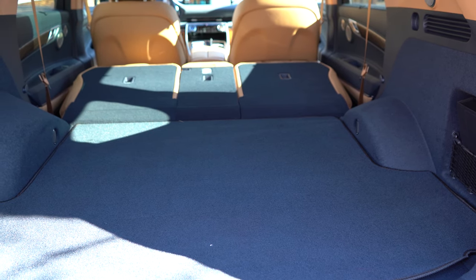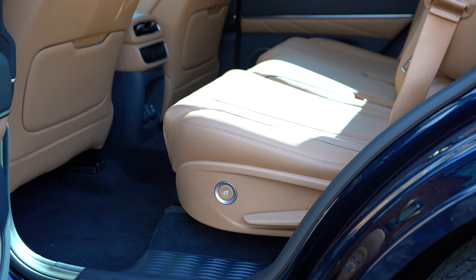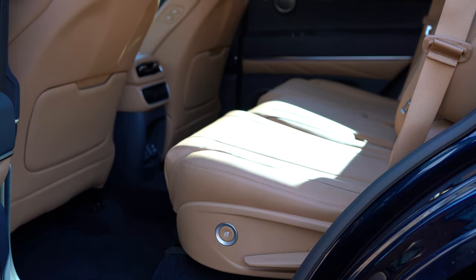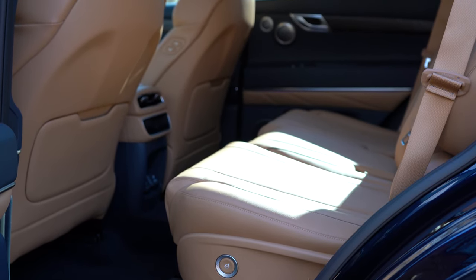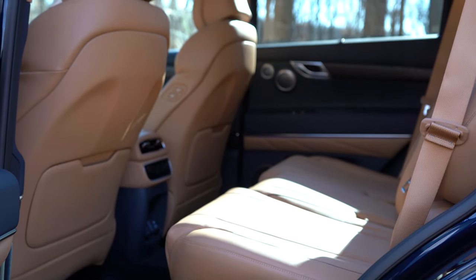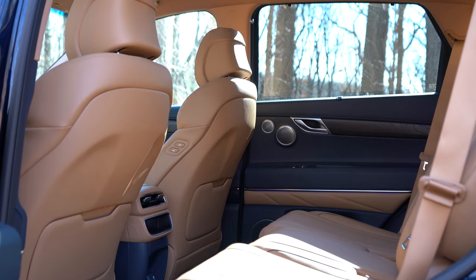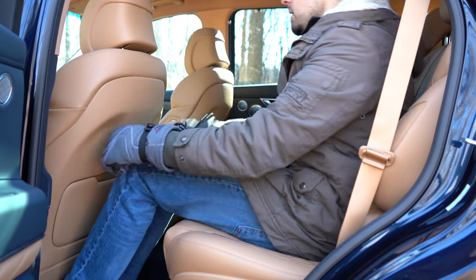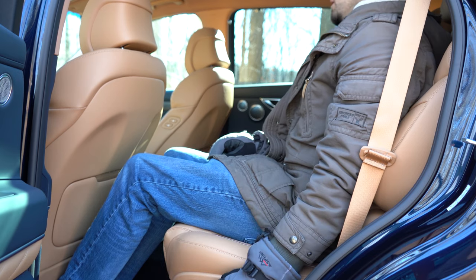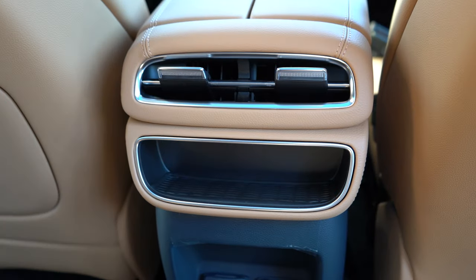A third-row configuration is only available with the 3.5T Advanced Plus package starting at $65,050. The two-row version we have today offers 38.7 inches of rear legroom — between the GLE at 40.9 inches and the X5 at 37.4 inches. Sitting at six feet tall behind my own driving position, there's a decent amount of space back there.